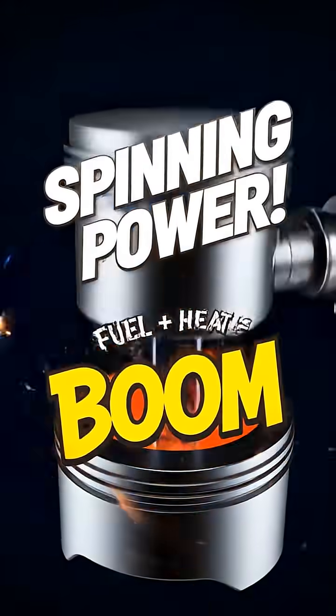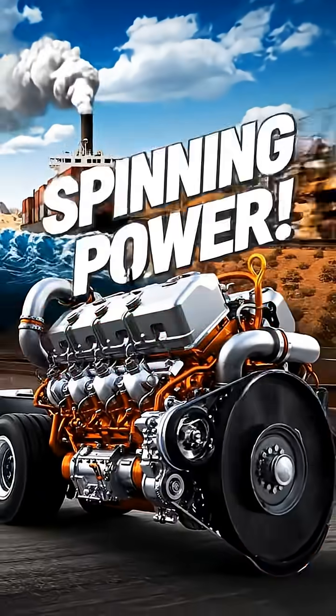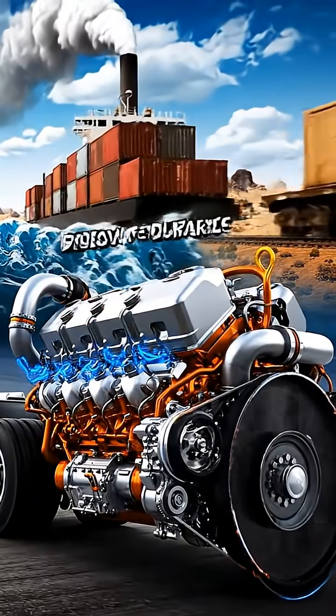Ever wondered what makes huge trucks and trains so powerful? It's the magic of the diesel engine. But how does it actually work?